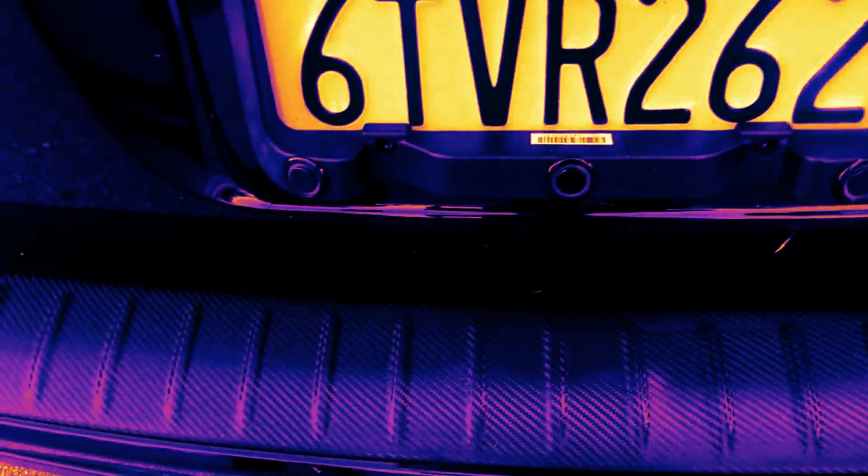We also have a rear camera — there we go, if you can see it right there — so when you're backing up you can clearly see everything that's behind you. Parking sensors as well, right underneath the license plate.